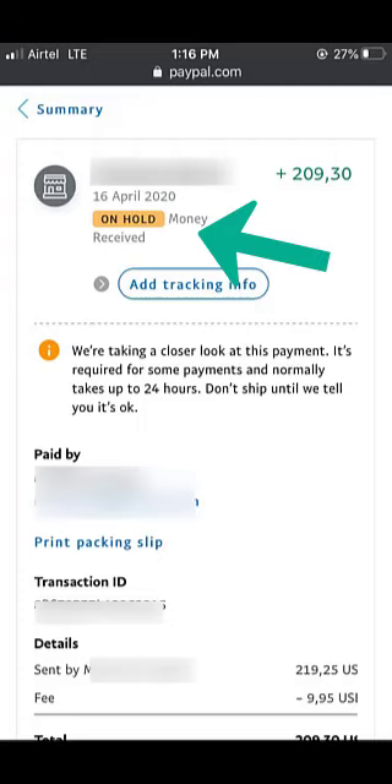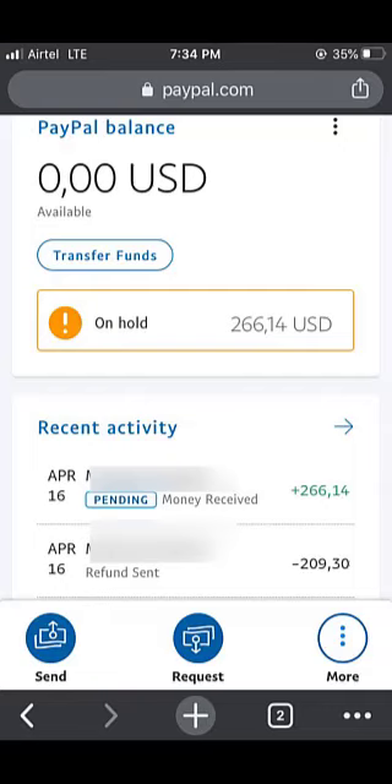If you are using a business account, or sometimes even a personal PayPal account, PayPal will assume the funds you have received are for a business transaction and they will try to hold on to the payment as long as possible — sometimes up to 21 days. The assumption is that within 21 days the goods should have been delivered, and if they haven't, the payer can request a refund. PayPal will hold the funds for 21 days, or release immediately if the payer confirms receipt of the goods.